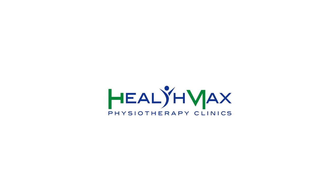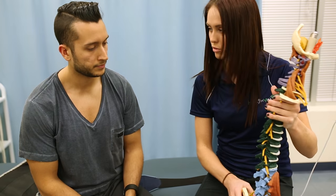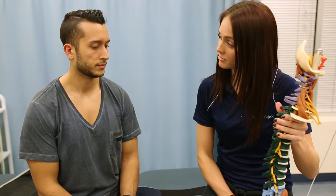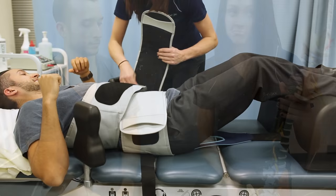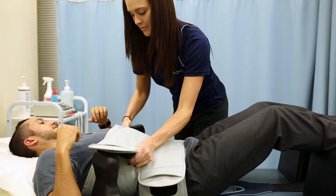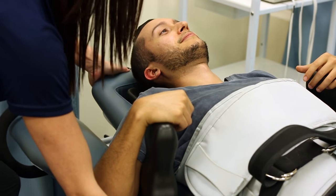Welcome to Healthmax Physiotherapy Clinics. Today we are talking about spinal decompression therapy. Back and neck pain are the number one leading cause of disability in people under 45 and the third leading cause of disability in people over 45. Almost all of us will suffer from back or neck pain at some point in our lives.